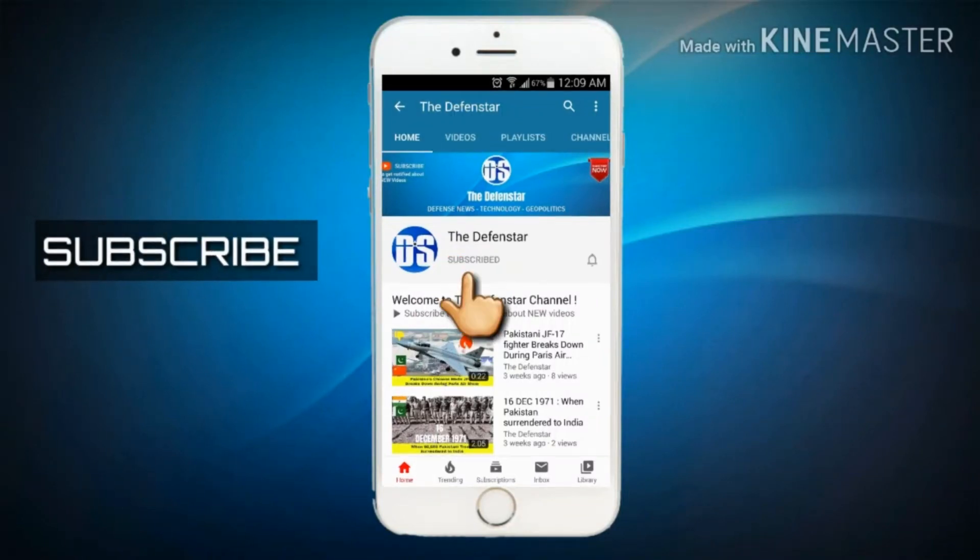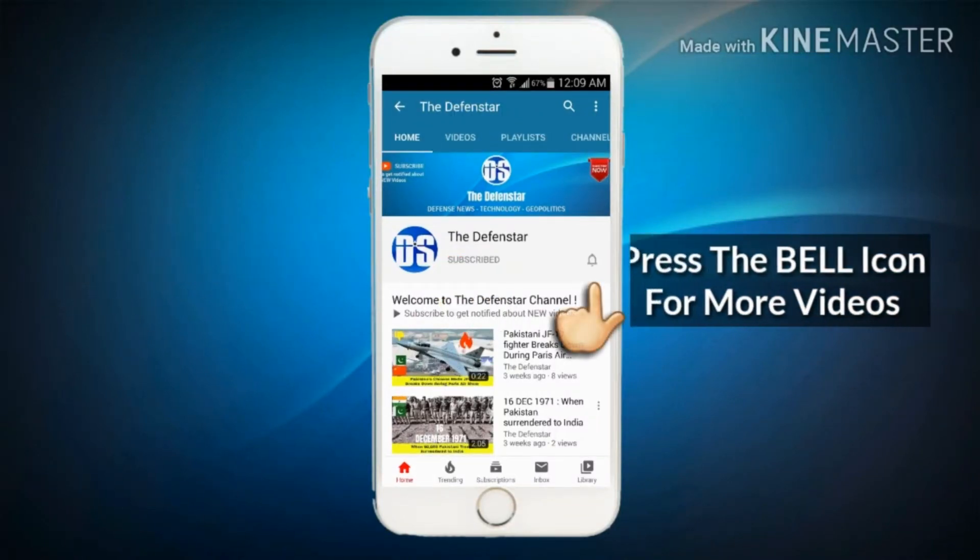Subscribe to the DEFENSTAR channel and press the bell icon to get notified of our latest videos.